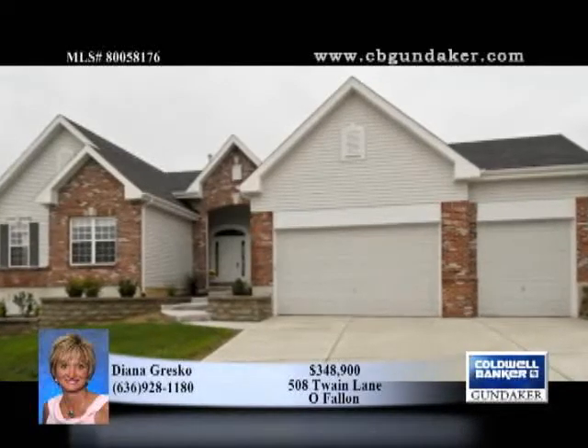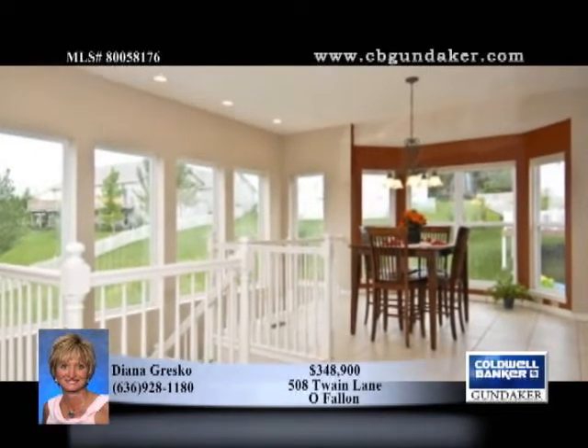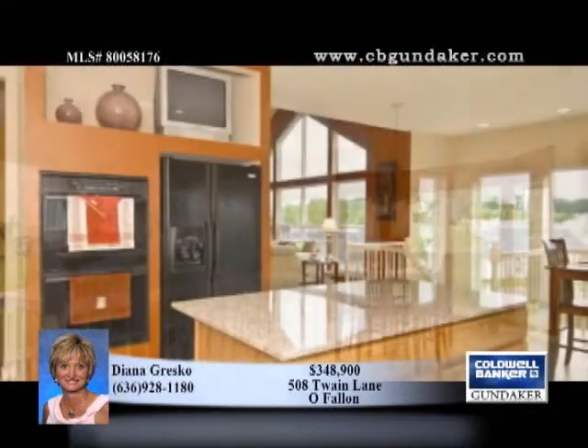Treat yourself to the comfort afforded by this 3,400 plus square foot atrium ranch with five bedrooms, three and a half baths, a three car garage, and walkout finished lower level.